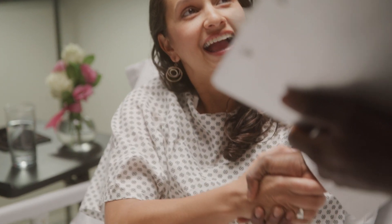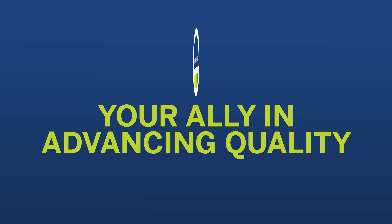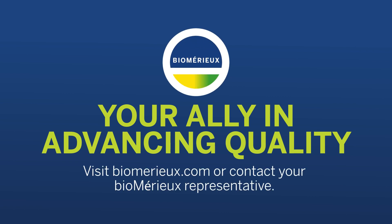With support from bioMérieux's automated quality control testing solutions, you can move testing on-site and streamline workflow to bring safe and effective products to patients as soon as possible. Your ally in advancing quality. Visit bioMerieux.com or contact your bioMérieux representative.